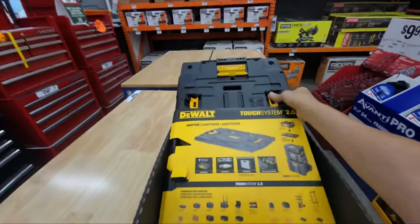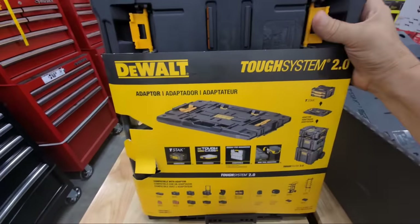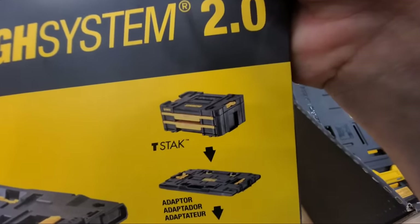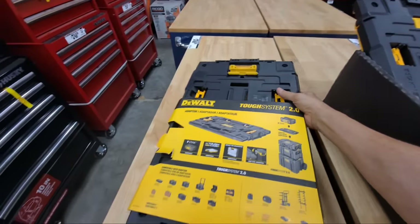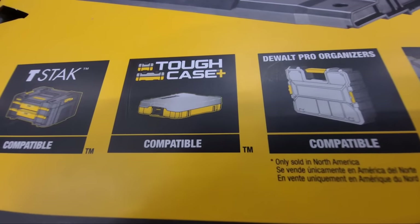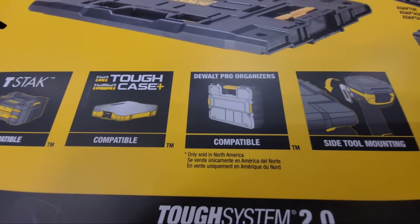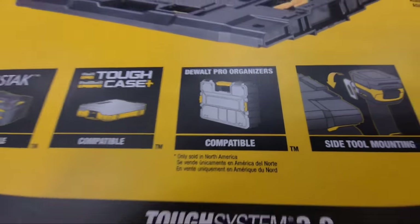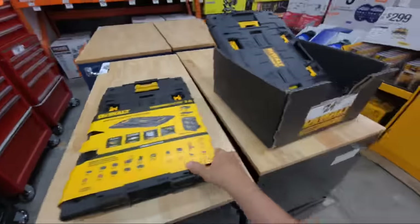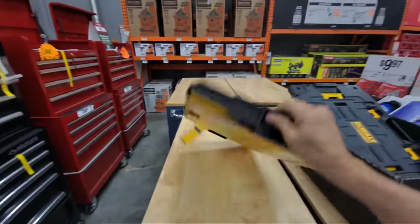I'm going to be buying this tonight — the adapter for your DeWalt ToughSystem 2.0. There are only two left in this store. What it does is sit on top of your stack and allows you to adapt other things like T-Stack. These will also work with the ToughCase and Pro Organizers. So these will now clip on top of your ToughSystem 2.0 tower by way of this plate, and this plate is $24.97 — totally awesome.